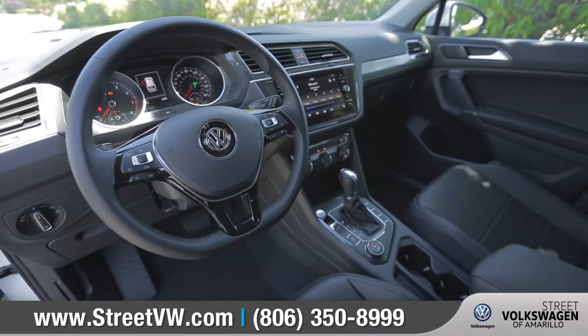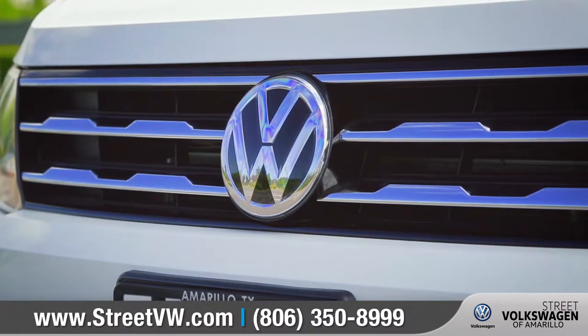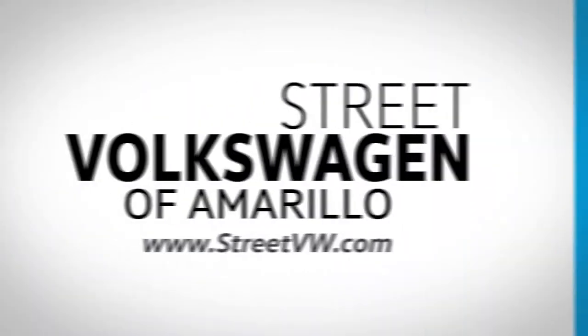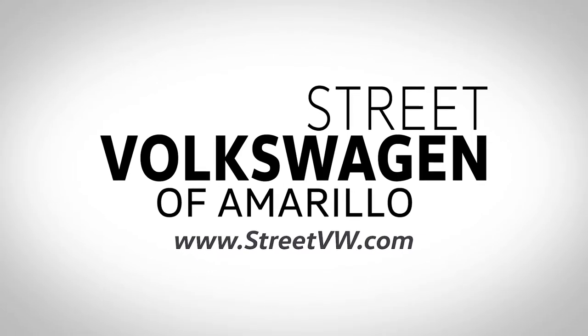If you have specific questions about this car's features or model availability, give us a call and we'll be happy to help. So come down to Street Volkswagen of Amarillo at 8707 Pilgrim Drive and check out the 2018 Volkswagen Tiguan. We'll see you next time.